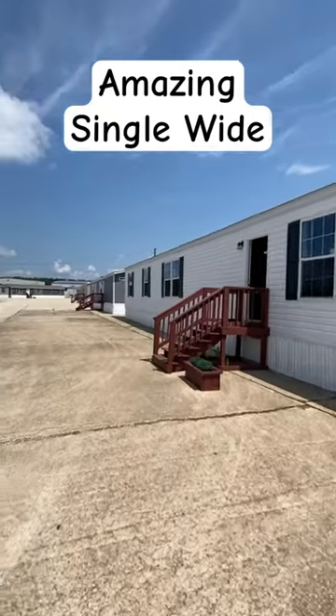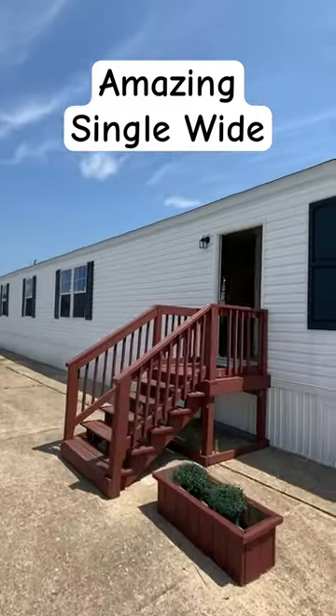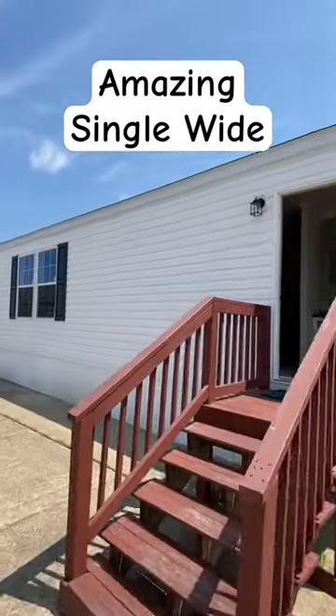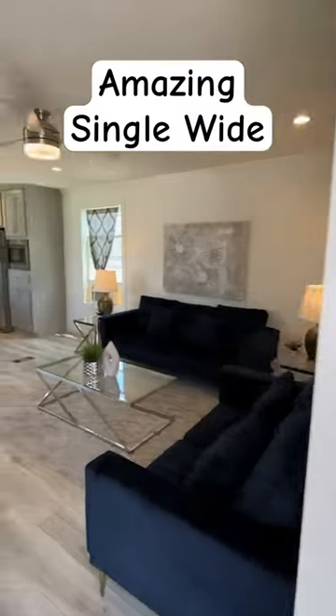Definitely one of the coolest single-wide mobile homes that I've ever seen. This is at Champion Home Center in Lillington, North Carolina, and we're finna walk in. Their plant section is right behind here, but I love the kitchen area.